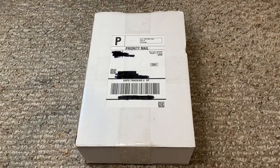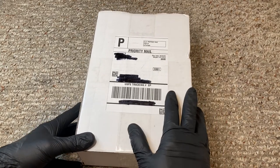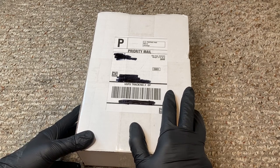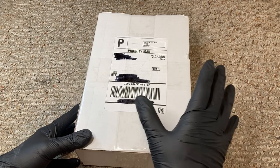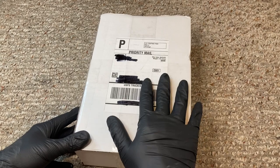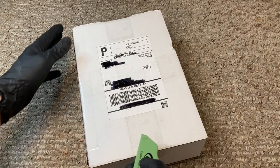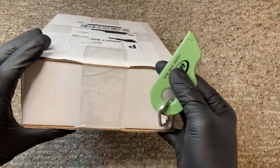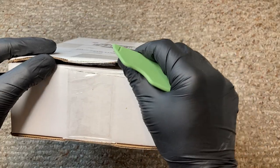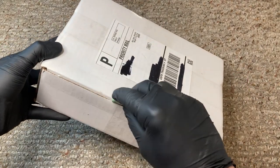At long last, my Rebel Fleet Troopers have arrived. This has been a special, special day — long overdue, not because I waited forever for Chris and Stan Solo to send me these, but just because Kenner never made these action figures. These have been long overdue, and luckily Stan Solo is making our dreams come true. I cannot be more jazzed about opening this box right now.